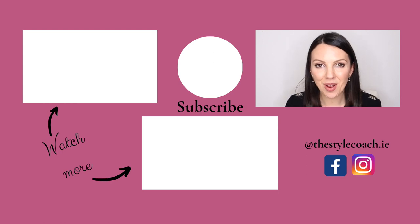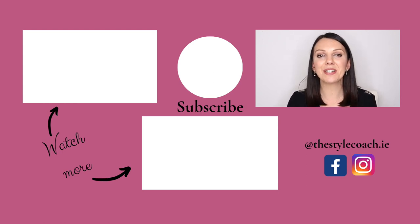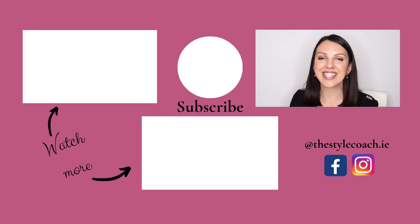That's it for today's video. Thank you so much for watching. If you enjoyed it, please hit the like button and I will see you again next week. Take care.